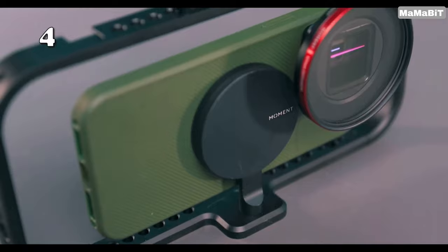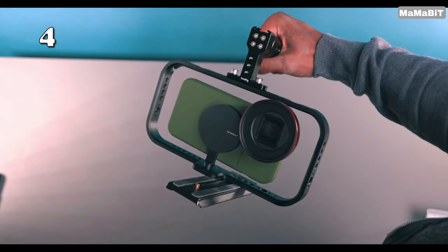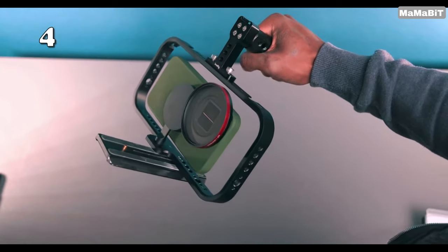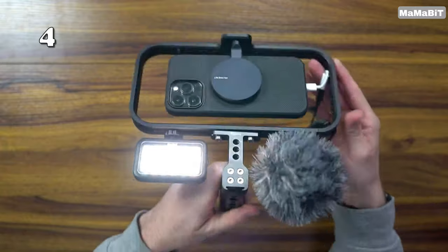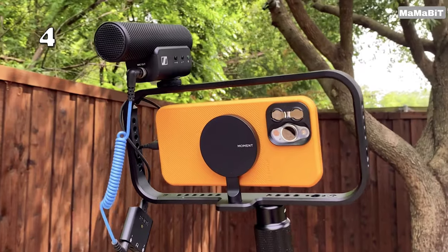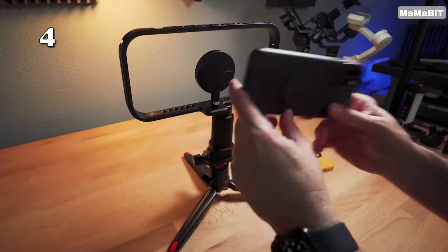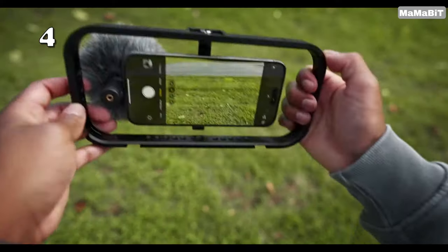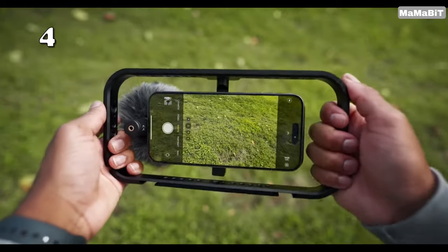Could you be a mobile filmmaker? The Moment Mobile Filmmaker Cage for MagSafe transforms your iPhone into a professional-grade video setup. Crafted for stability, this sleek black rig includes a powerful magnet array for a secure hold, multiple mounting points for accessories, and a unique standing feature. Ideal for content creators and vloggers, it ensures your mobile filmmaking is as seamless and creative as ever.